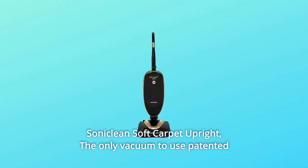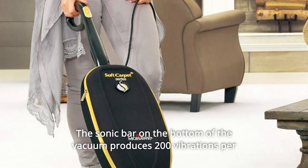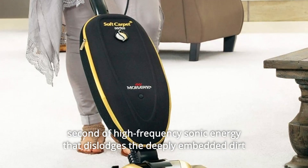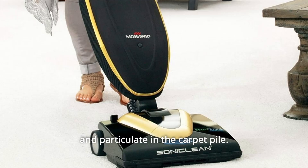Introducing the Sonic Soft Carpet Upright — the only vacuum to use patented sonic carpet cleaning technology. The sonic bar on the bottom of the vacuum produces 200 vibrations per second of high-frequency sonic energy that dislodges the deeply embedded dirt and particulate in the carpet pile.